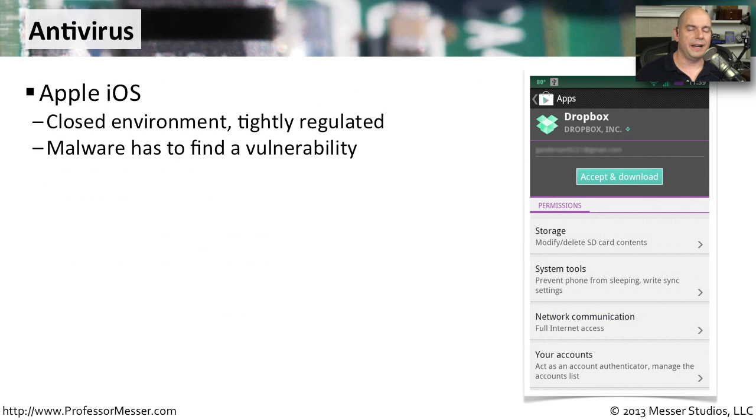With millions of mobile devices out there, the bad guys know that you have confidential and important information stored on them, and they've already created malware to try to extract that information from your phone. This is where the different philosophies between iOS and Android show significant differences. With iOS, it is a completely closed environment. Apple doesn't allow you to put an application on a third-party website and download and load it onto your phone. Everything goes into the Apple App Store, and you can only download and run applications that Apple has approved.